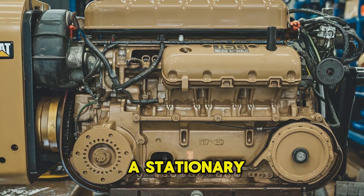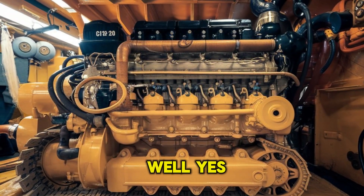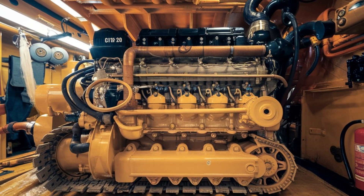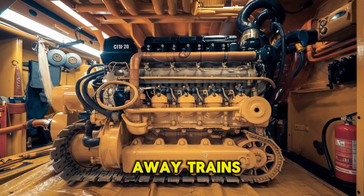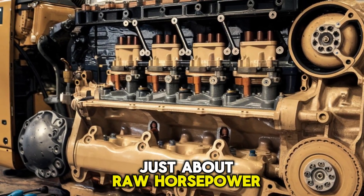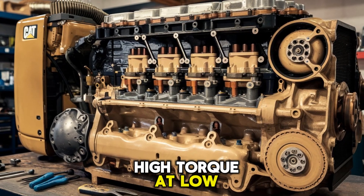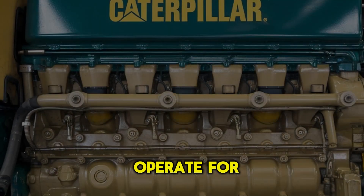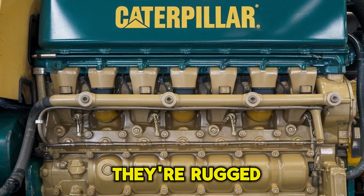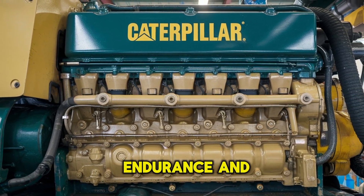Did we just say a stationary engine could go toe-to-toe with a freight train? Well, yes and no. Let's not get carried away. Trains are complex systems, and their power isn't just about raw horsepower. Locomotives are designed for continuous duty cycles, high torque at low speeds, and the ability to operate for days nonstop. They're rugged, purpose-built machines that balance power, endurance, and control.